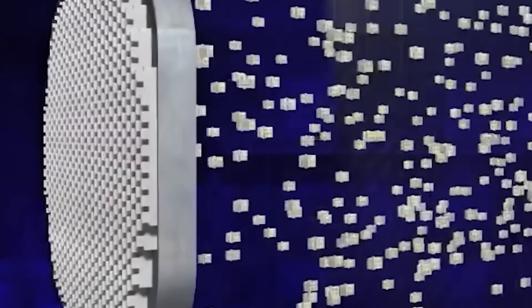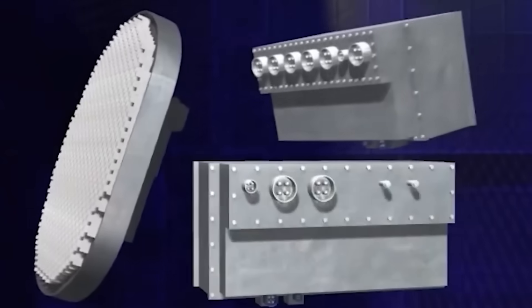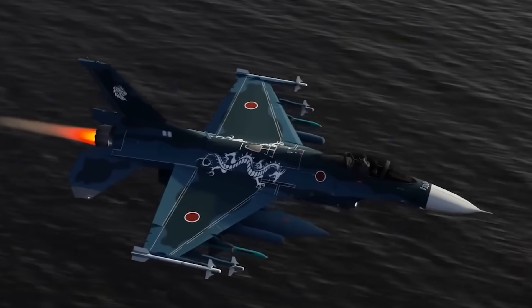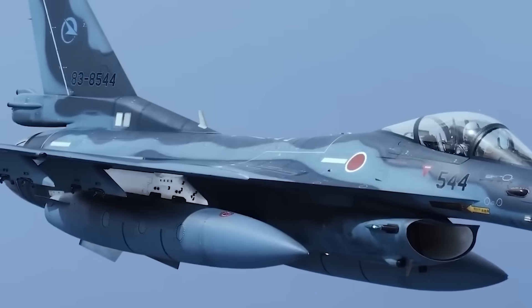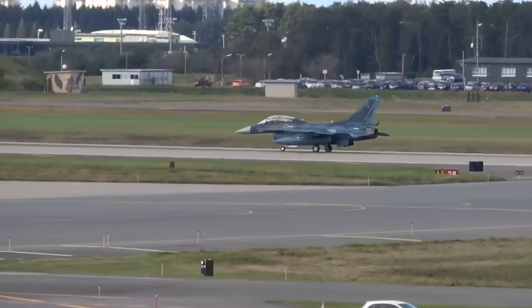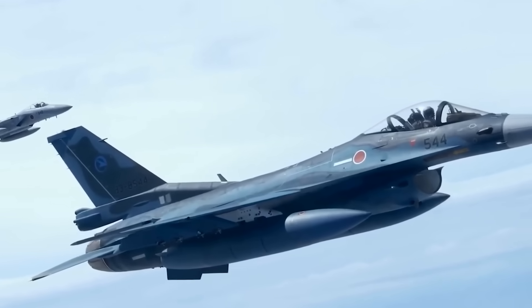This makes AESA incredibly difficult to jam, gives it phenomenal range and resolution, and allows the pilot to track multiple targets while still scanning the sky. Today, AESA radars are standard on all fifth-generation fighters like the F-35, and are the single most important radar technology — and the Japanese F-2 had it first, even before the American F-22 Raptor. In total, a staggering 95% of the F-16's design drawings were changed for the F-2. This was not a copy; it was a new aircraft.